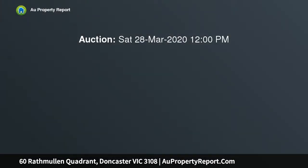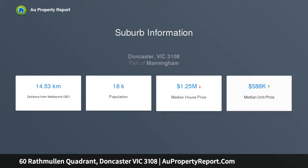Gracing a desirable crest position in a tranquil neighborhood with minimal traffic flow hides this excellent single-level family home, which offers a spacious upgrade on a sensational 665 SQM approx block in the heart of Doncaster's bustling lifestyle precinct.